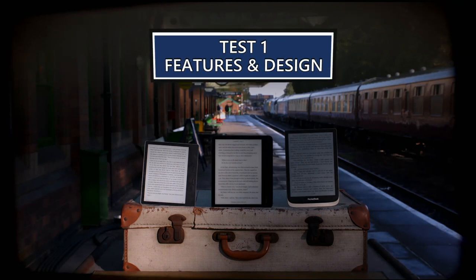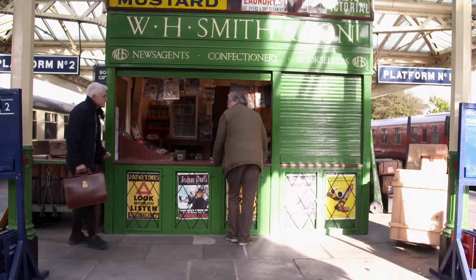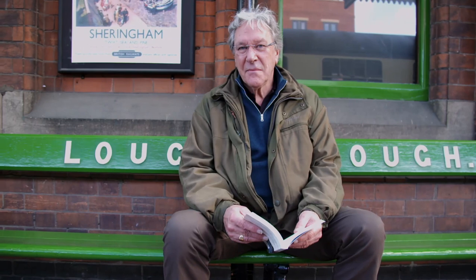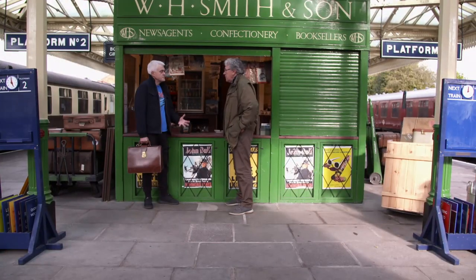On to test one: features and design. To get to grips with the e-readers, I've invited along voice actor Timothy Bentink, star of BBC Radio 4's The Archers and voice of London Underground announcements. He's spent a career reading scripts for a living and is an e-reader convert. He uses a Kindle and an iPad Mini for reading.